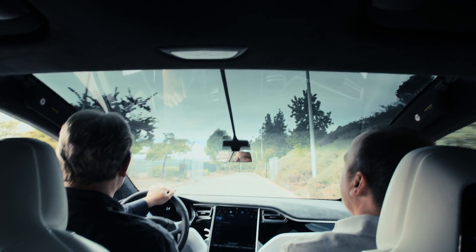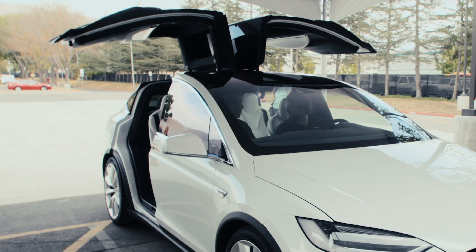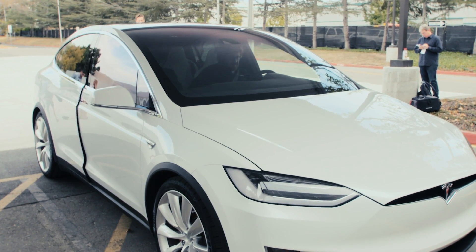stunning design, a panoramic windshield, and voluminous cargo capacity. And, of course, those amazing doors. Tesla calls them Falcon doors. We call them awesome.